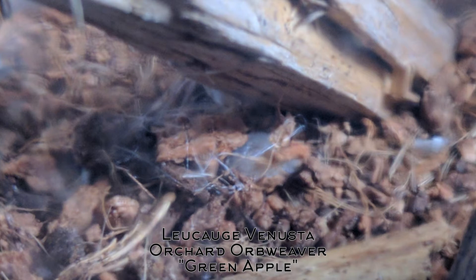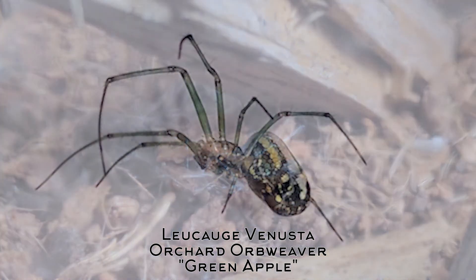This is just a quick introduction to my new pet, Green Apple, the Orchard Orb Weaver. I'm not going to try to butcher the scientific name, but it's there on the screen. Thanks for watching, I hope you enjoyed. Remember, stay safe and love creatures. If you have any questions about this creature, click the link in the description below — it'll take you to a wonderful site that tells you all about it, and I hope to learn more.